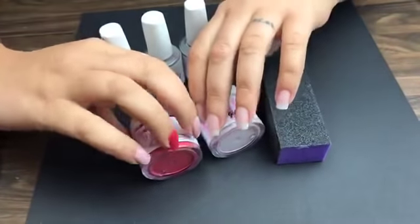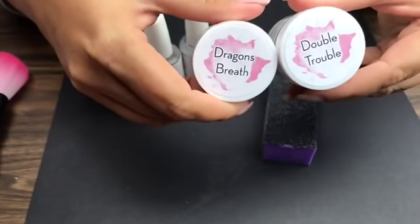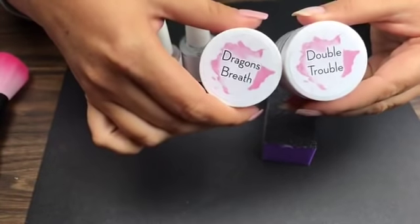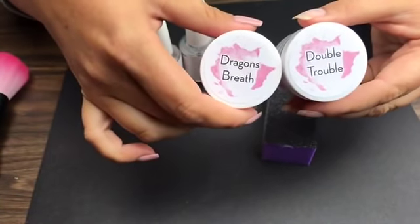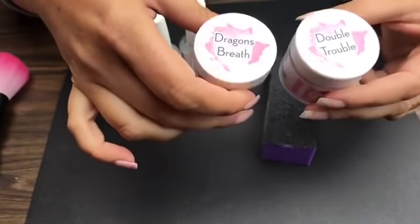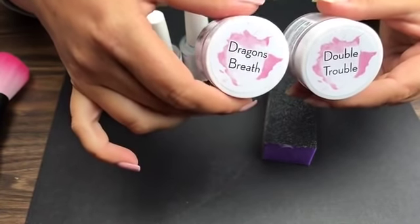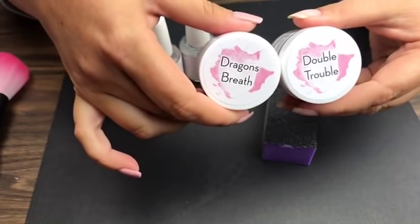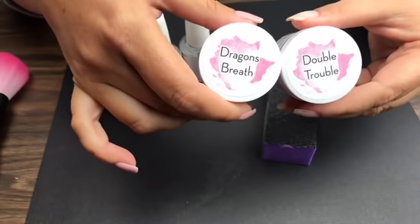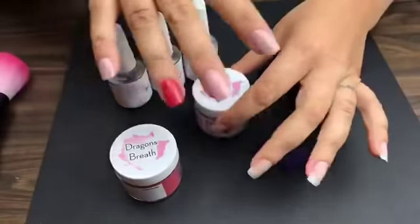We're going to start with two things that everybody has been waiting for: Double Trouble and Dragon's Breath! These were mystery bags about a month ago, and a few lucky ladies got them and have been teasing everybody with their photos. We've gotten nothing but request after request for these colors, so we are finally releasing them. They're already on the website right now and you can click the link in the title of the video to grab yours before they run out.